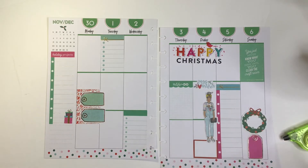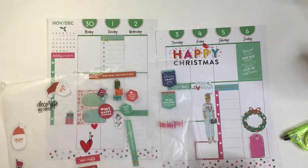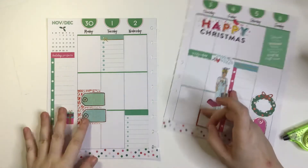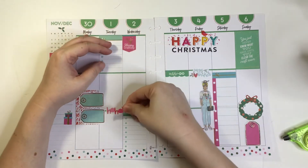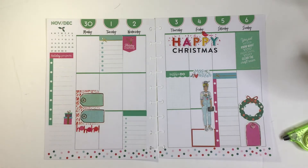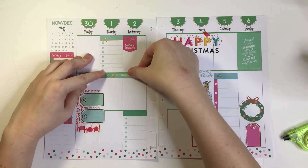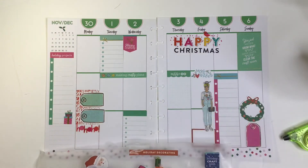Now it's just decor — this is the fun part, let's be real. This holiday crafting sticker is pink and this ho ho ho is pink, so we can put it on this side. Ho ho ho. Making crafty plans. Let's put this guy here. DIY all day. So crafty. I love all of these.